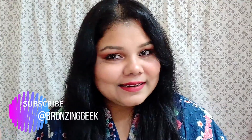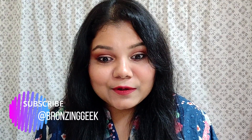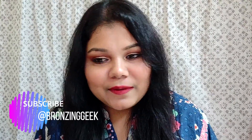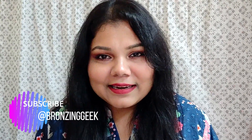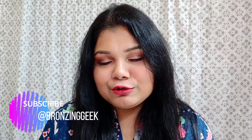Hello everyone, welcome back to my channel. I hope you all are doing well, great, happy and healthy. Let's see what all made it to my monthly favorites - I have quite some products to show you, not too many, but let's straight away jump right into it.